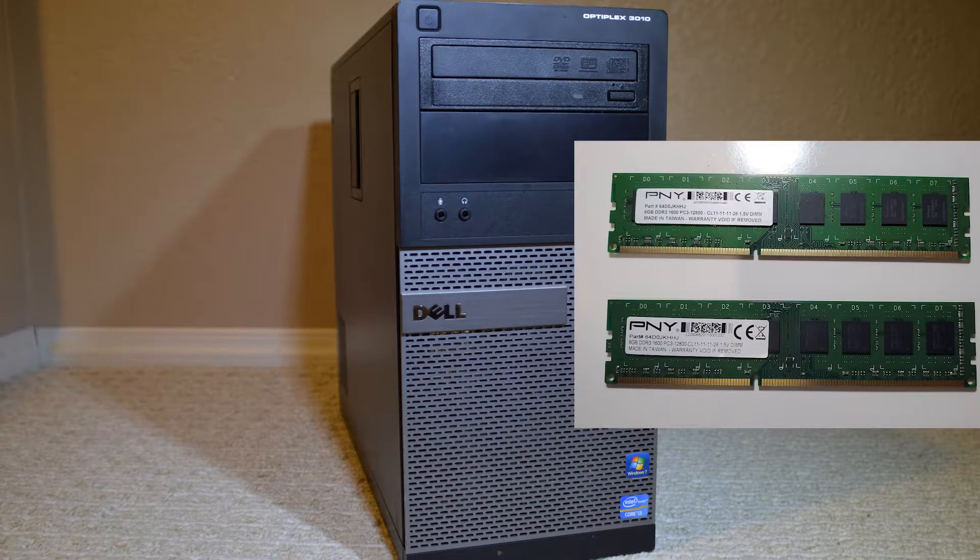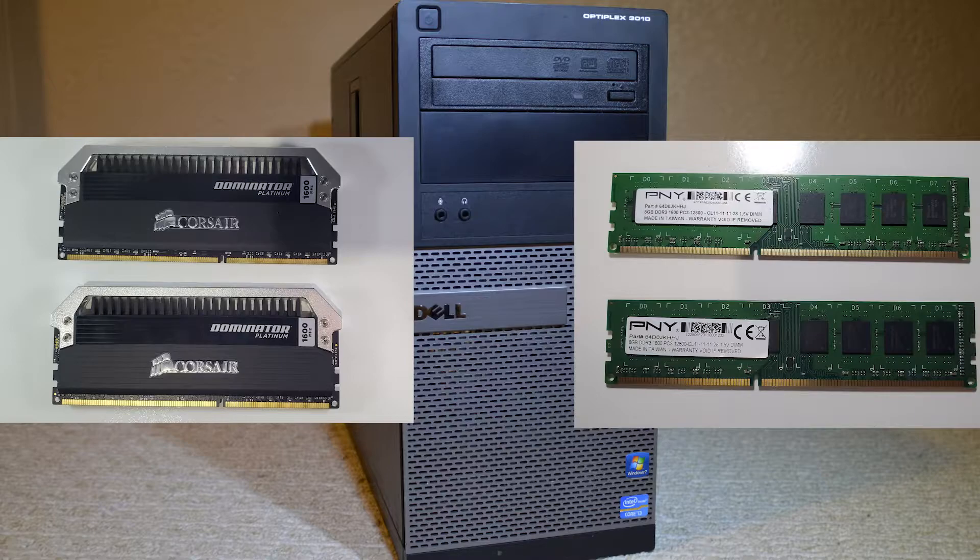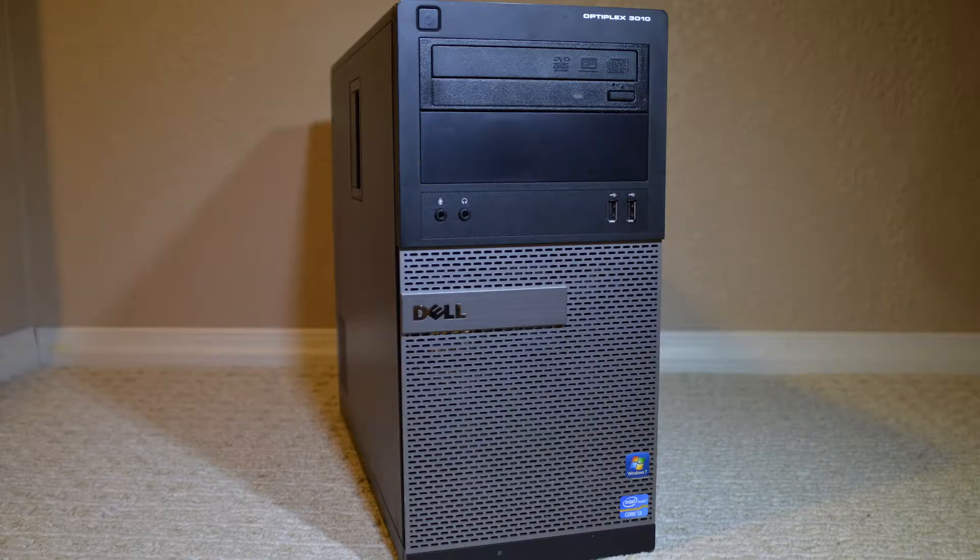In this video I'm going to take a look at this regular PNY RAM and compare it to this set of Corsair Dominator Platinum. Both sets are 2x8GB sticks for a 16GB total of DDR3 1600MHz.